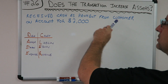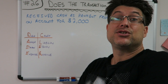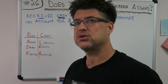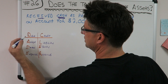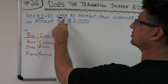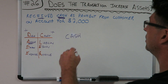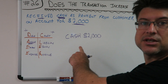Receive cash as payment from customer on account for $2,000. Do we have cash? Yes, we have cash. We're going to get half the journal entry correct. Received cash - so I'm getting cash. Cash is in a positive form, so we know that's going to be our debit because DC ADE LER puts assets in the positive debit column. Cash is an asset, we received it, so it's going up - that's going to be our debit. Cash is our debit. How much cash did we get? $2,000. Debit cash $2,000.